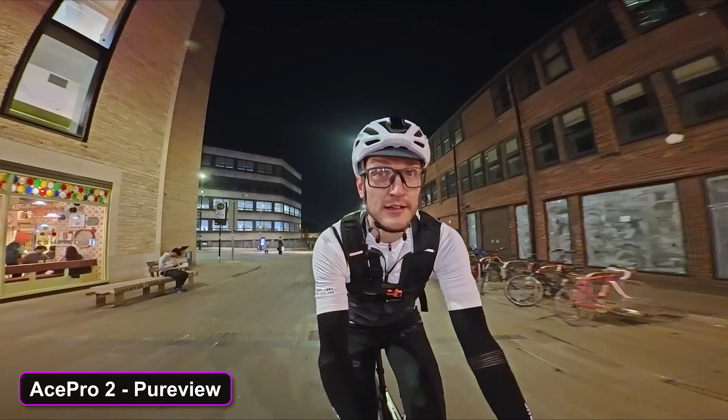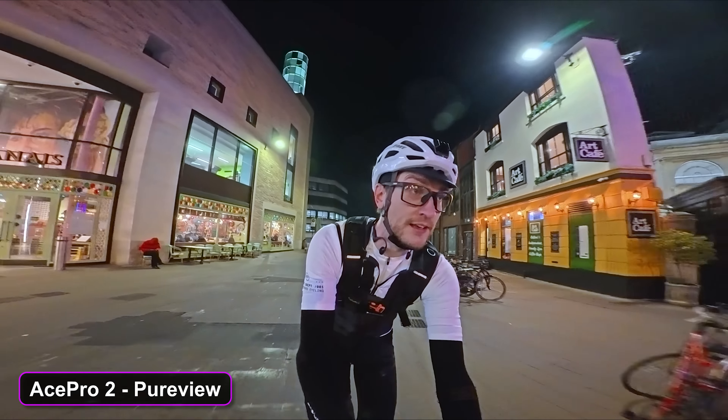In low light environments, this Pure View option can even restore the color of footage as well. Even though the lighting here is very warm and yellow, the tones on my face are actually quite natural.